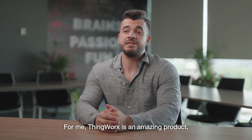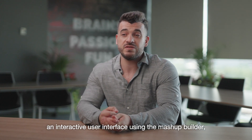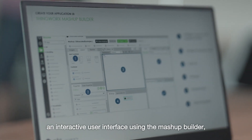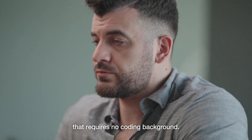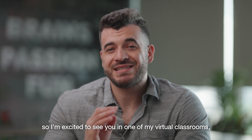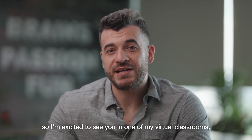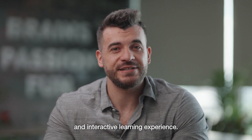For me, ThingWorx is an amazing product because it gives you the ability to create an interactive user interface using the mashup builder, which is an out-of-the-box front-end utility that requires no coding background. I'm at my best when I share my knowledge with others, so I'm excited to see you in one of my virtual classrooms where I'm going to provide you with an enjoyable and interactive learning experience.